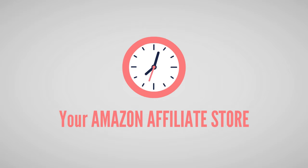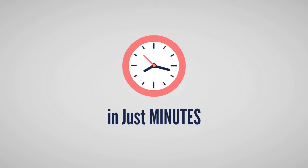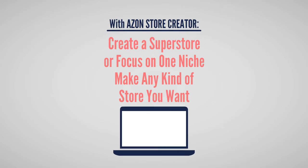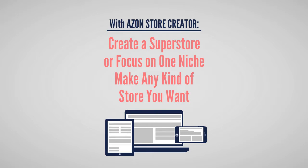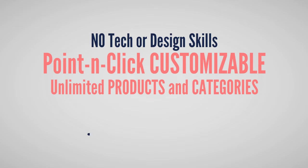Amazon Store Creator is breakthrough new software that sets up your very own Amazon affiliate store in just minutes, so it's ready to start earning you commissions starting today. With Amazon Store Creator, you can create a superstore or you can focus on one niche. It sets up in just minutes and you don't need any technical or web design skills to use it.